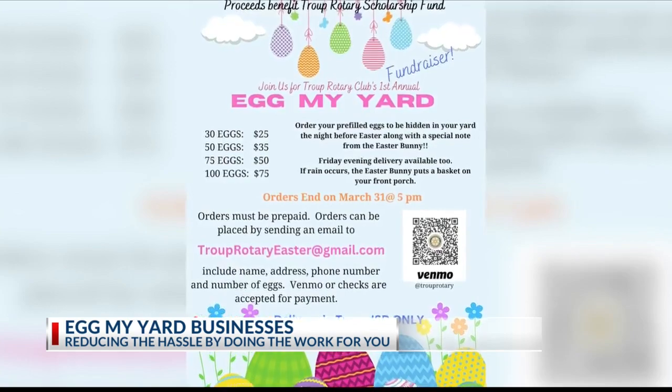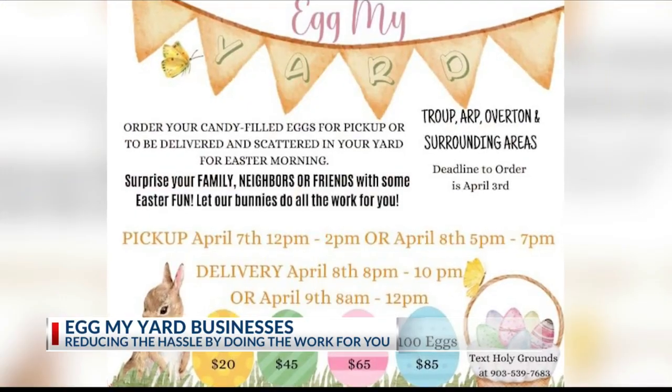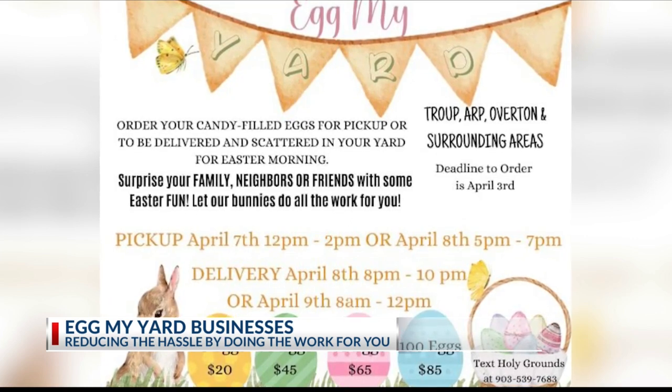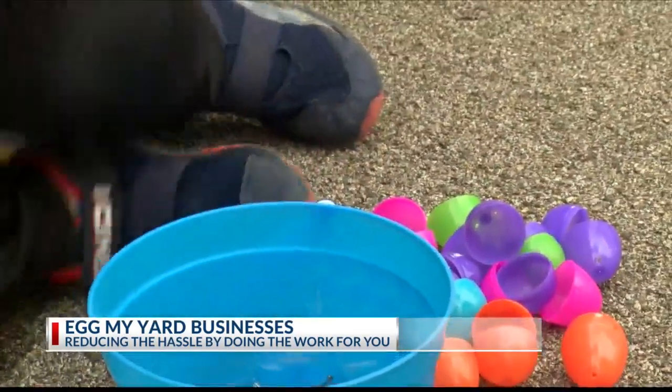They're egging people's yards as a way to raise funds. This is a fundraiser to help our scholarship fund be able to offer students from Troop High School scholarships. Ackley and the Rotary Club offer a variety of options ranging from 25 eggs to 100, but you can request more if needed.